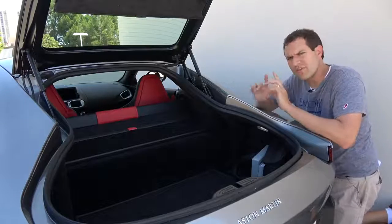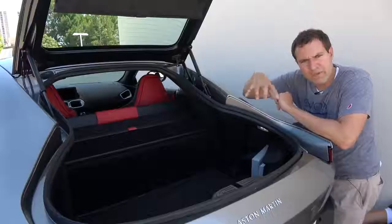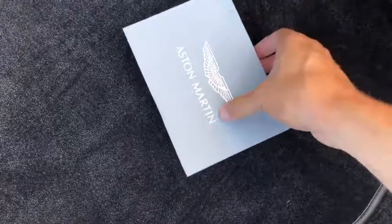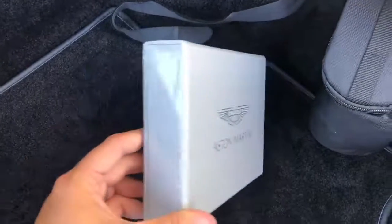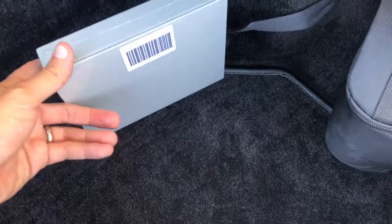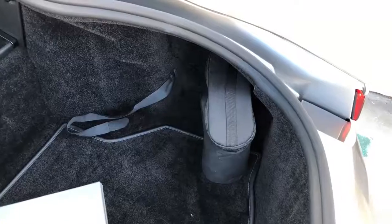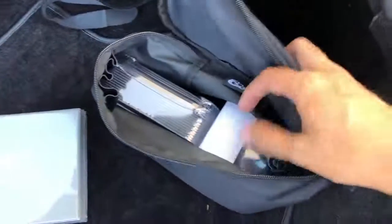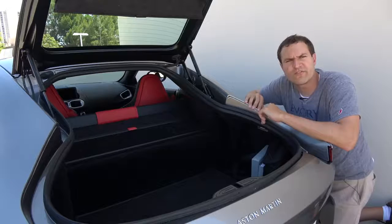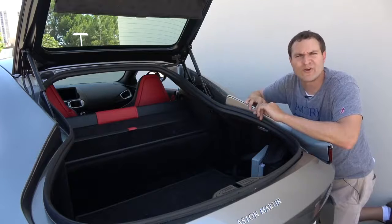This car doesn't have a glove box, so the owner's manual is back here in the cargo area in a little Velcro strap area. The owner's manual is a bound book in nice cloth — a very high-class owner's manual. You'll also find a key box, which is a beautiful cloth-wrapped box the dealership uses to present you with your key when you purchase a new Aston Martin. This area also includes a tire repair kit with an air compressor, since the cargo area isn't large enough for a full-size spare.